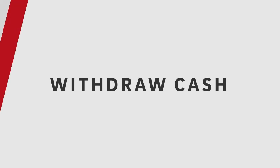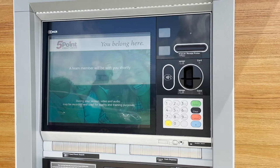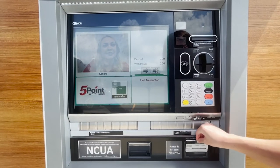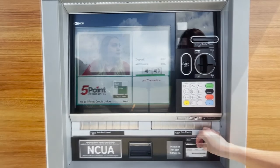To withdraw cash, touch the screen to speak to a live teller. When the teller appears on the screen, tell them you'd like to withdraw cash. For account verification, you'll enter your account number, swipe your debit card, or scan your driver's license.